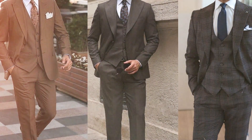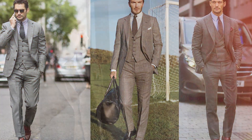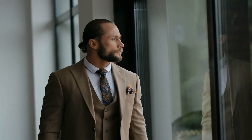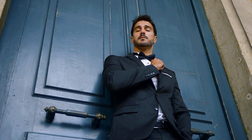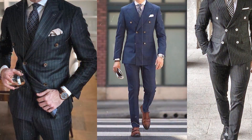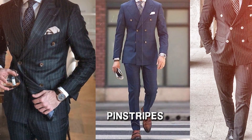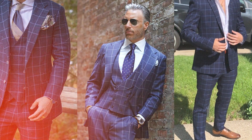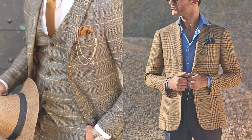Crucially, all these pieces share the same fabric, forming a cohesive unit that we aptly call a suit. Generally speaking, the suit jacket takes the lead in formality. It boasts the most structure and often leans towards conservative colors like the timeless navy and gray. In terms of patterns, suit jackets often embrace classics such as pinstripes, glen checks, and window panes, adding a touch of sartorial flair to refined fashion.